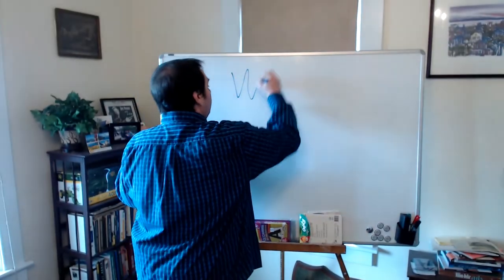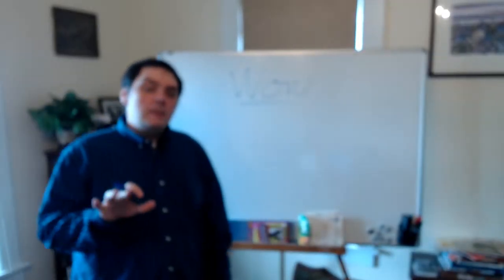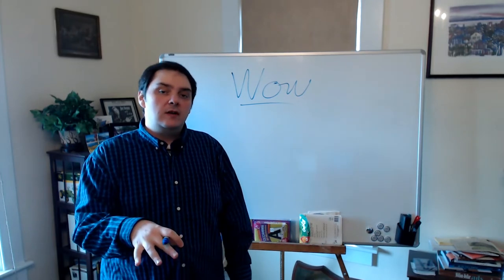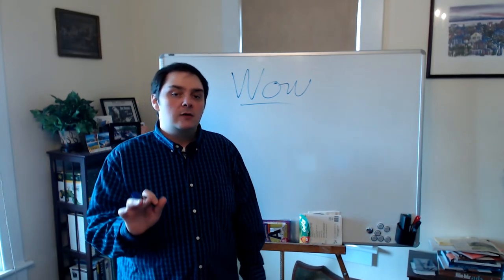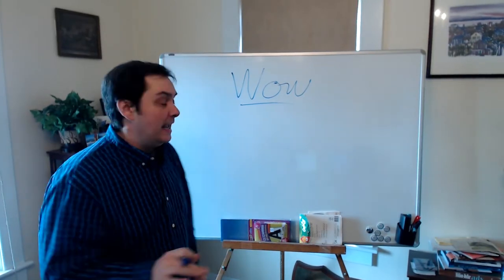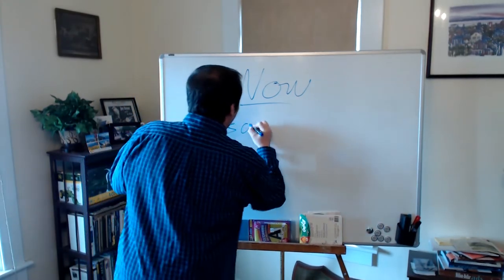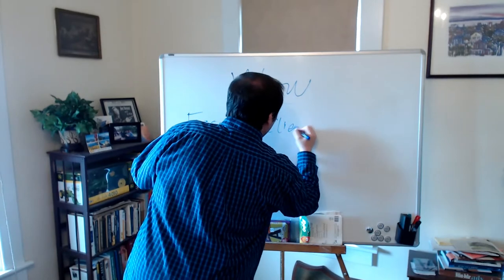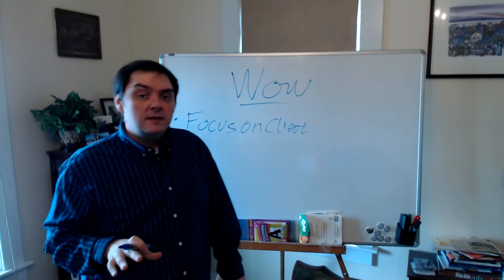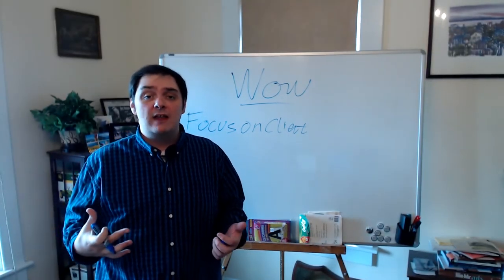So we're going to wow our clients — that's our goal. The first thing you need to do to wow your clients is to focus on them specifically. If you come to them with something out of the box or something that might not necessarily be focused on the client themselves, it's going to read that way. It's going to read like you're just giving them some packaging like you'd give to everybody else.